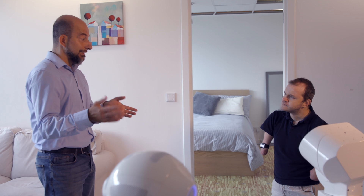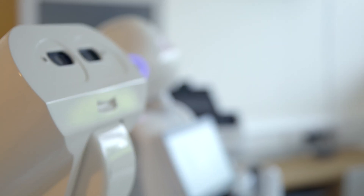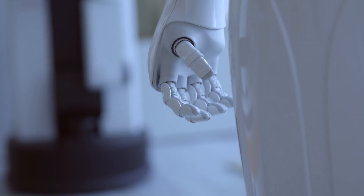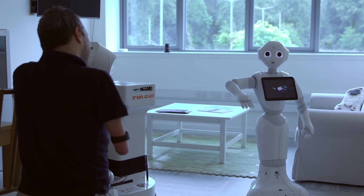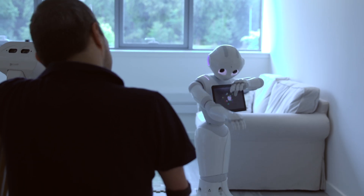This laboratory is designed to be used for real-world research by postgraduate students, using data to study what applications and solutions can be used by care providers in the future. It's also experimenting with robotics to see how these can be used to complement existing care services and to test the interaction with people using them.